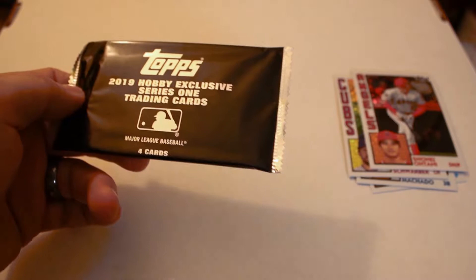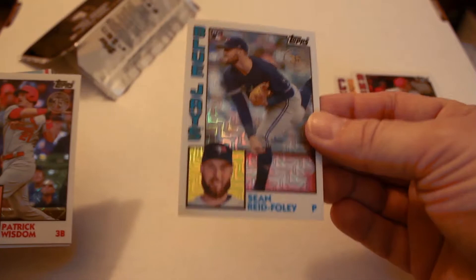Now we're going to open the second silver pack. Sean Reed Foley, Patrick Wisdom, Justin Sheffield, and Brad Keller rookie card. No autos, but definitely some nice-looking cards for your collection.